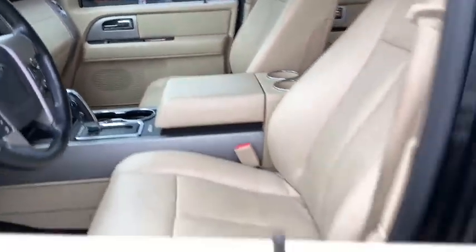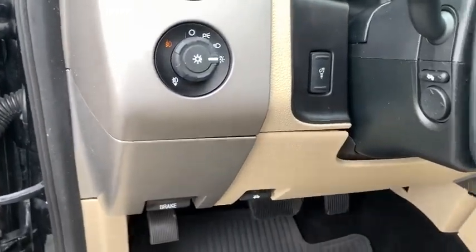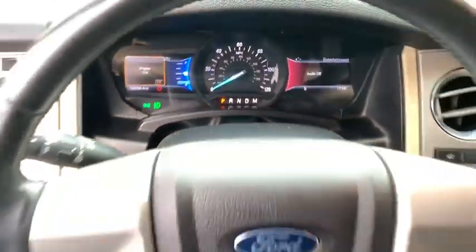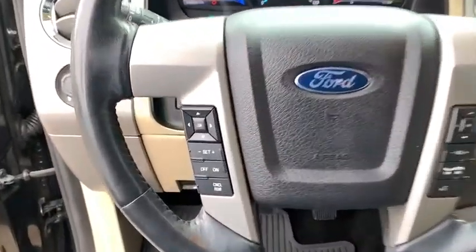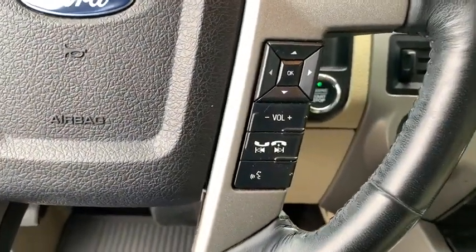This vehicle has less than 150,000 miles. Here are some of this vehicle's great options: power passenger seat, traction control, power liftgate, dual airbags, leather-wrapped steering wheel, power steering, four-wheel disc brakes, universal garage door opener, security system, power windows, and rear window defroster.